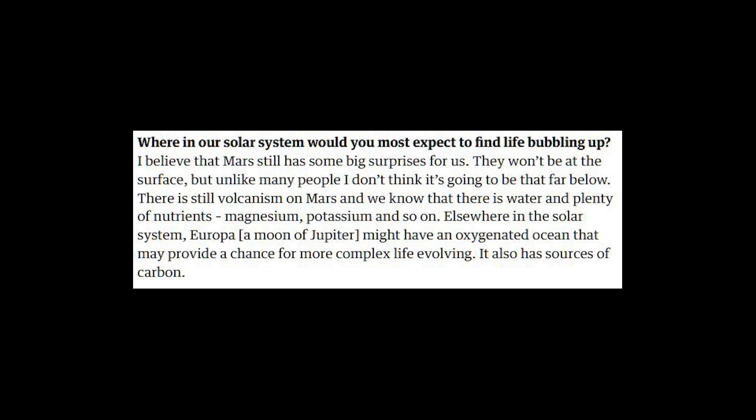She answers, I believe that Mars still has some big surprises for us. They won't be at the surface, but unlike many people, I don't think it's going to be that far below. So for those of you who don't know, NASA actually answered this question in 1976. And we're going to get to the bottom of that here today.